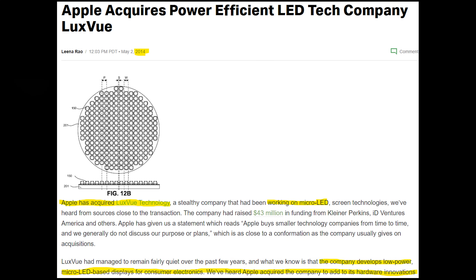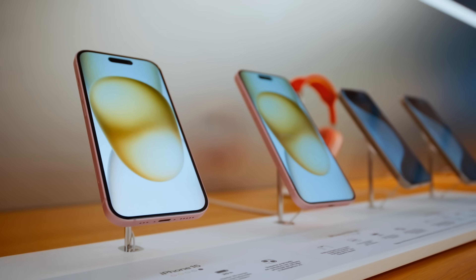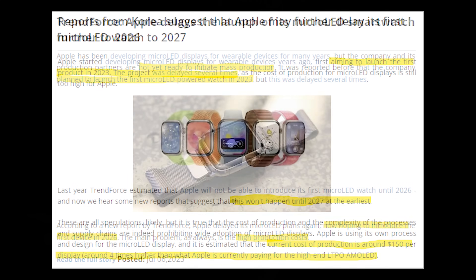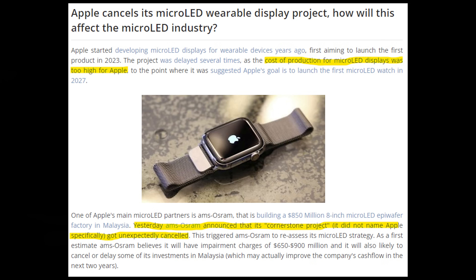After doing some cyber sleuthing, I found that Apple has been on the hunt for Micro LED for quite a while, going all the way back to 2014 when they acquired LuxView, who is a pioneer in Micro LED technology. The idea would be to replace the display in Apple Watches with Micro LED, and eventually their iPhone or iPad displays when possible. There was anticipation that Apple would finally have the technology ready for the 2025 Apple Watch Ultra, but after a decade of trying, there were reports of delays pushing to the 2026 model, then the 2027 model, and apparently Apple has now pulled the plug on their Micro LED hopes back in May of this year.